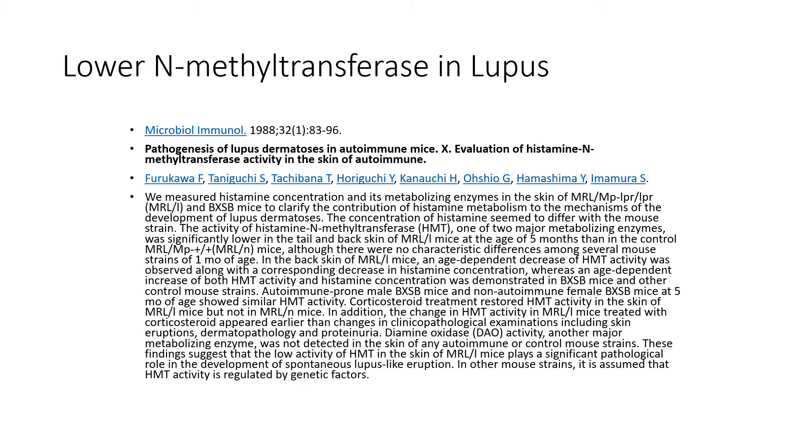Clinically this plays out as well. In conditions like lupus, there is an abundance of histamine driving autoimmunity. We know there is a decrease in activity of N-methyltransferase in lupus and also lower levels of diamine oxidase, demonstrating that an abundance of histamine can be a reason for lupus eruptions. As we lower the histamine, we can put the immune system back in balance and help conditions like lupus as well as other autoimmune conditions.